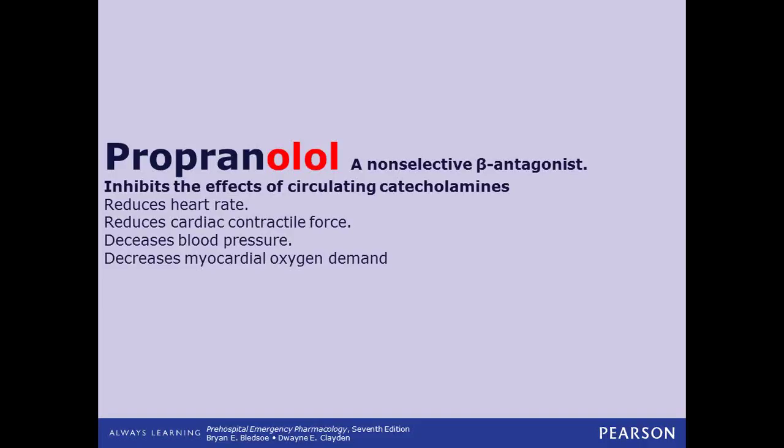Beta blockers also decrease myocardial oxygen demand, which is a significant clinical benefit. If a patient is in cardiac distress, they're anxious, their heart is low on oxygen and has chest pain — the faster their heart beats, the more oxygen it takes, creating a snowball effect. If we can treat those patients with a beta blocker — provided their blood pressure will tolerate it — that's going to decrease the oxygen demand, decrease the amount of oxygen the heart needs to operate, and potentially provide enough oxygen to feed that need, minimizing the emergency until the problem can be fixed.